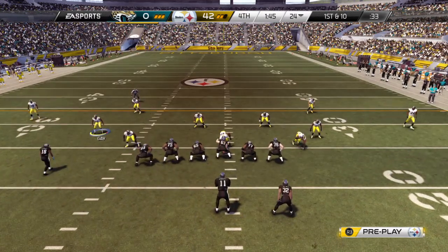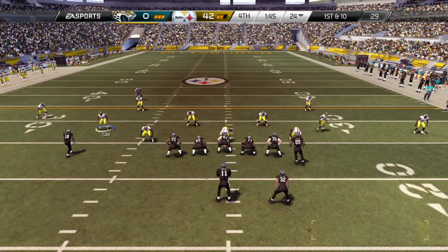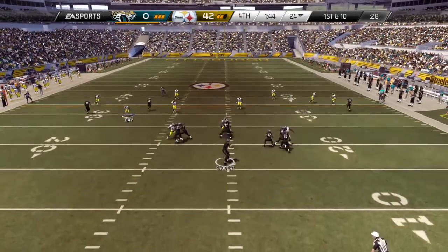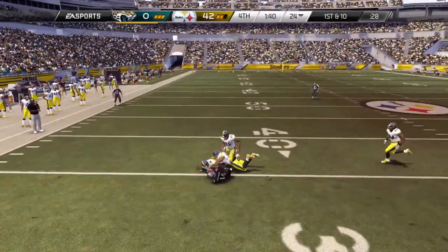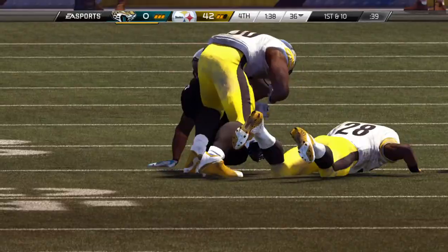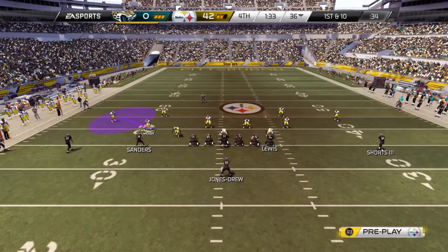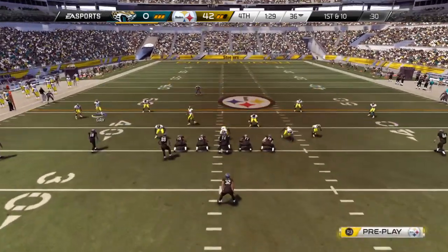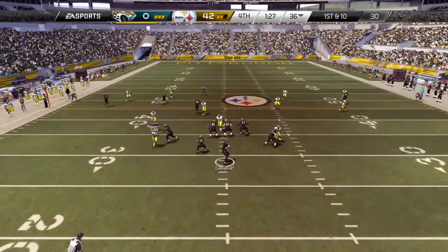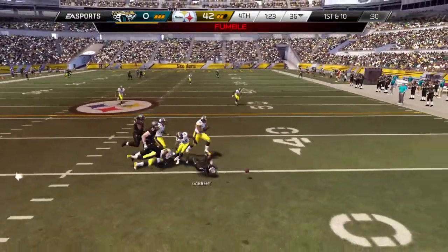They've come out in the dime package. Tight ends in motion here. Gabbert's going to take the snap from the shotgun — the throw to the left. The Jaguars now move the chains. The offense is set at the line for the first down after that completion. Gabbert standing back in the shotgun ready for the snap — fumble.